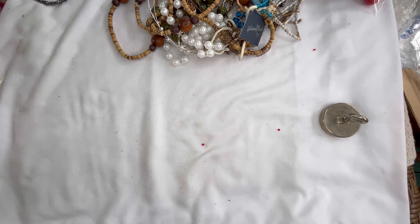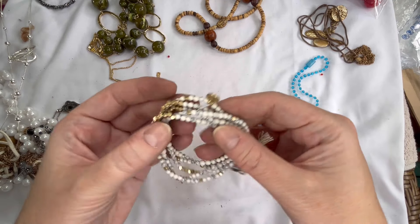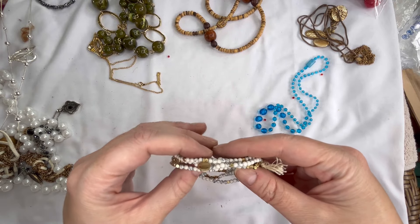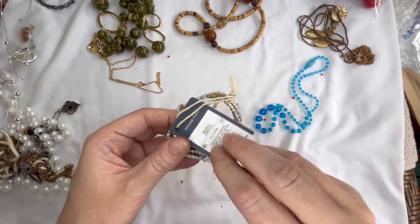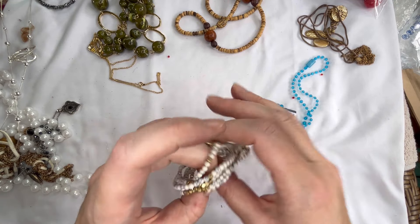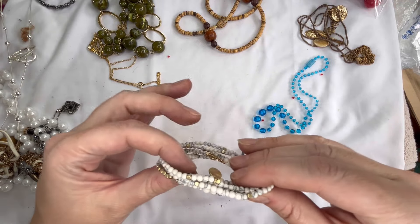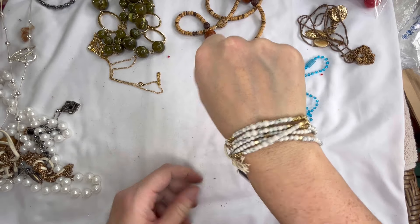I got some more things untangled here — next is this brand new on the card, Universal Thread, really dainty stretch bracelet, and this is genuine stone it says. Let's do four dollars on that, that is really pretty. I'm guessing that's like a howlite with a gold tone — really nice.